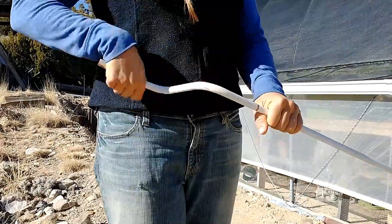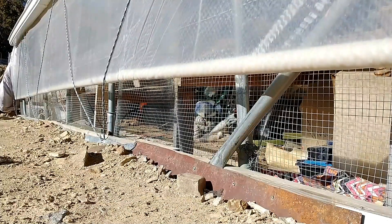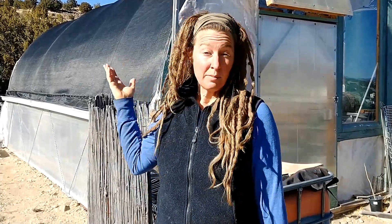This hoop house has all those benefits along with very important ventilation techniques. Of course there are downfalls — the membrane is plastic, and plastic degrades over time in the sunlight, so you will need to throw it away and replace it.